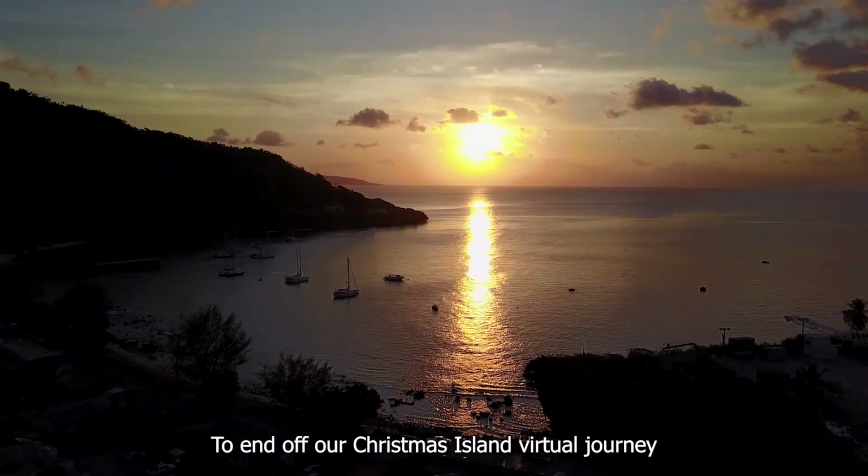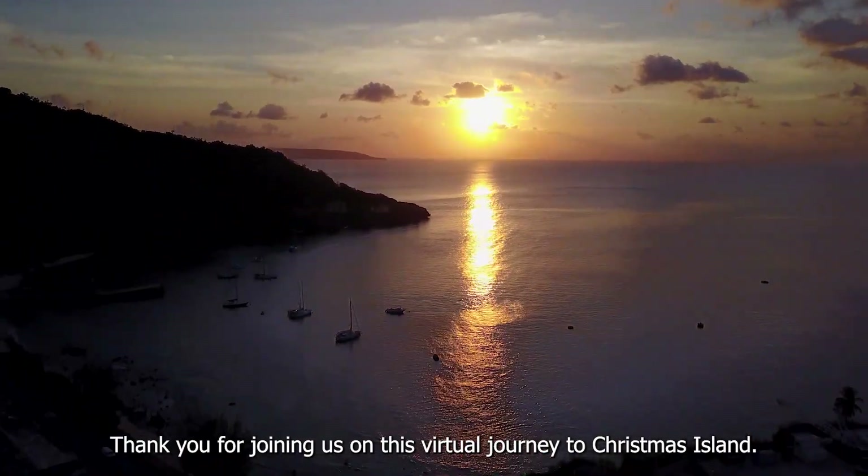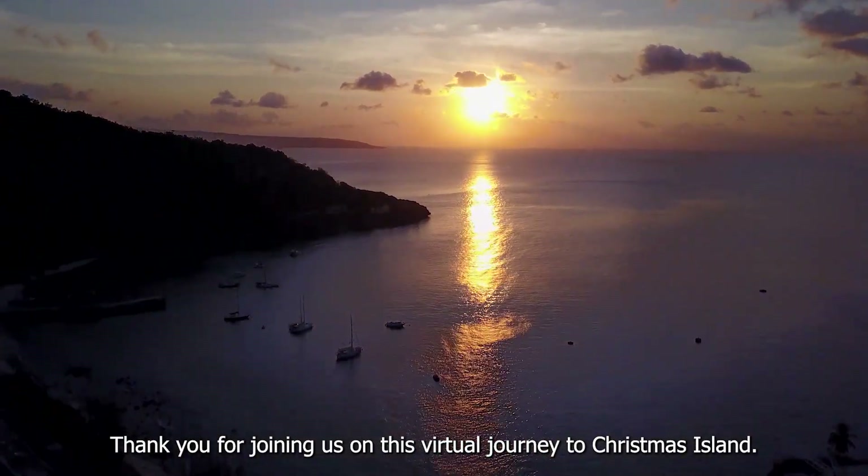To end off our Christmas Island virtual journey, here's an evening shot taken at the Flying Fish Cove. Thank you for joining us on this virtual journey to Christmas Island.